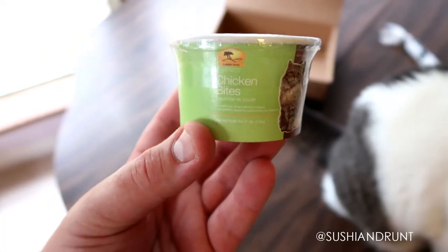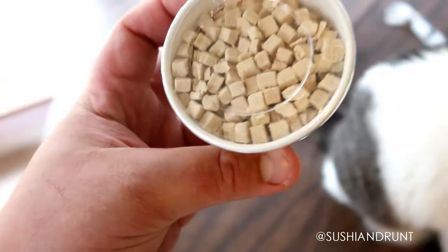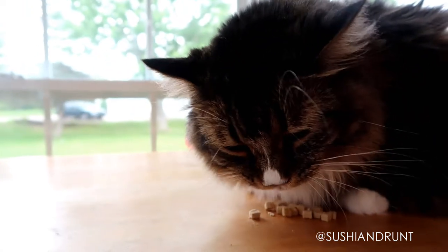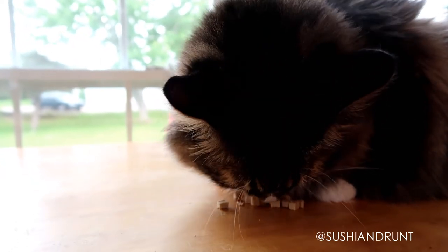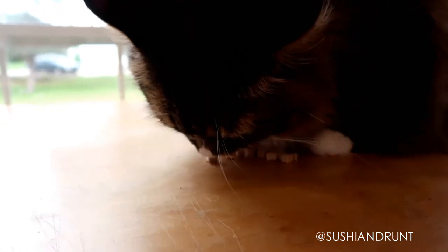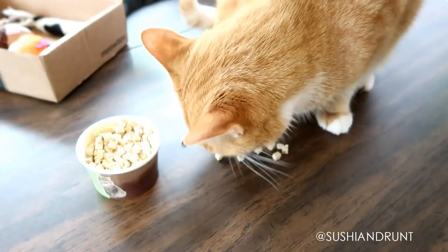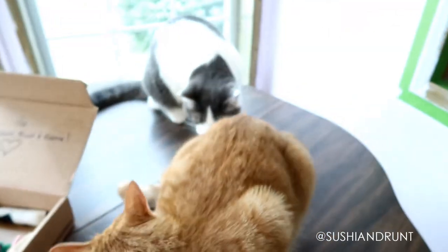Next up is the Kaladin Farms Chicken Bites, and it looks to be a dehydrated treat. Runt really loves these sorts of foods, so I think she's gonna be the first to try it out. It looks like Ramsey likes them too — oh, here comes Sushi!